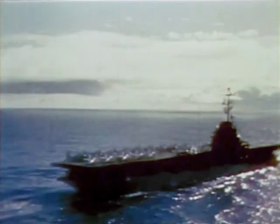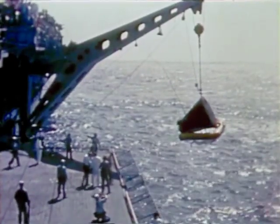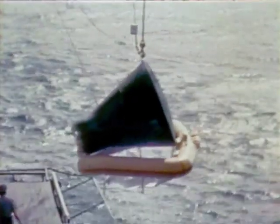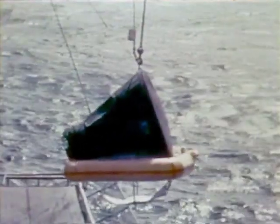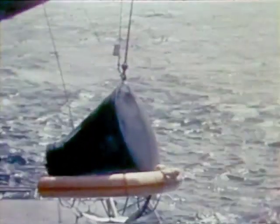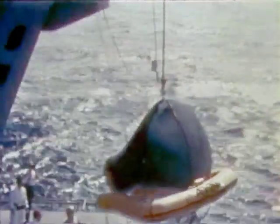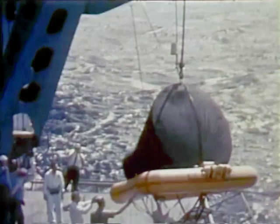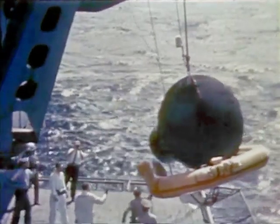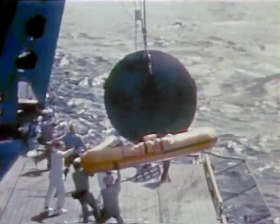Then the Lake Champlain pulls alongside. A huge crane swings out over the spacecraft, and at 10:45 a.m., just an hour and 41 minutes after liftoff, the spacecraft is hoisted from the water. The flotation collar removed, the spacecraft is placed on a special dolly on the deck of the carrier to await return to Cape Kennedy for complete analysis and inspection.